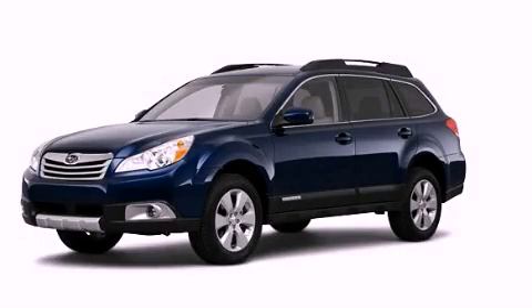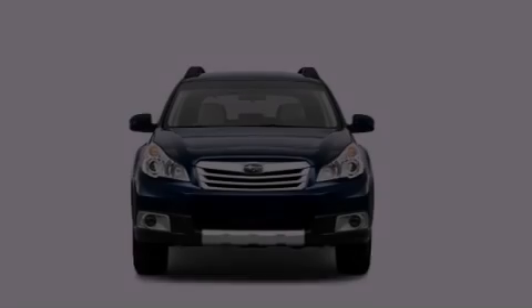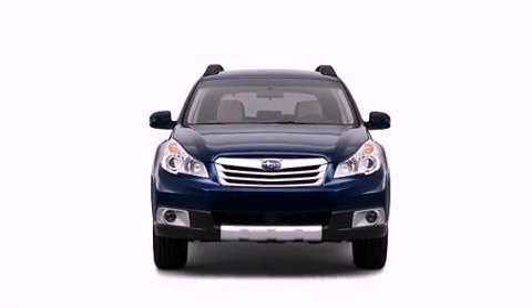This is a 2010 Subaru Outback. All of the following features are included.